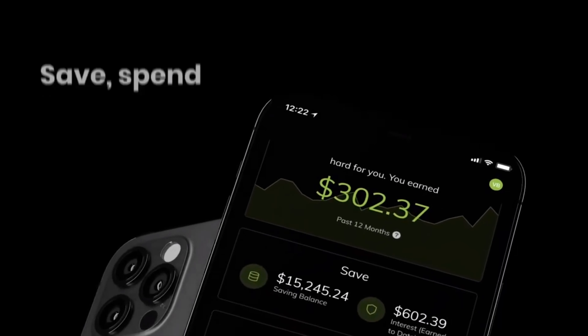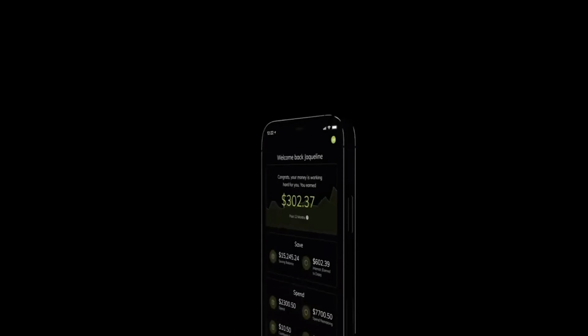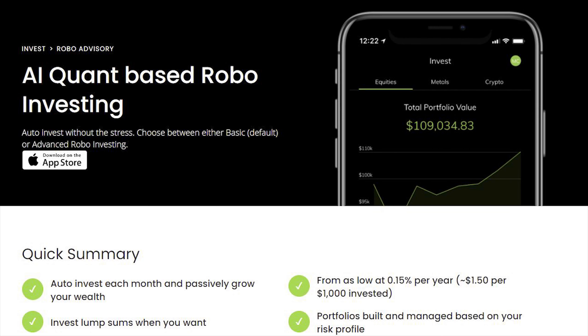When it comes to the stock portion of Unify Money, if you want to be self-directed in your stocks and ETFs, it is entirely commission-free. If you'd prefer not to do it all yourself, they have robo-advisors with annual fees starting at 0.15%. One downside is that they don't have mutual funds, but they do have ETFs if you want to follow index funds. A great pro is that you can get into fractional shares.